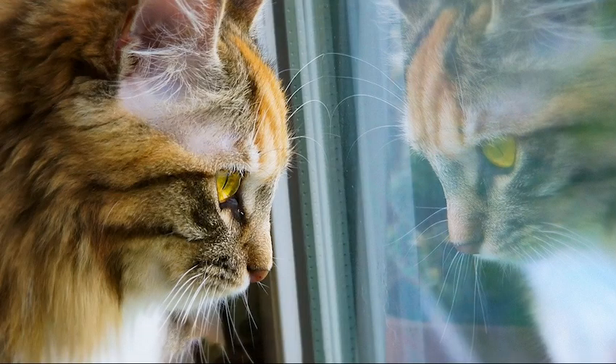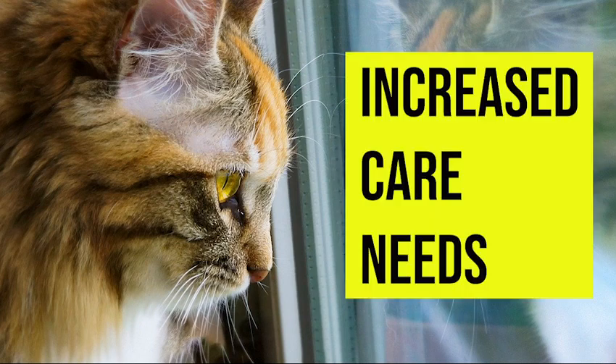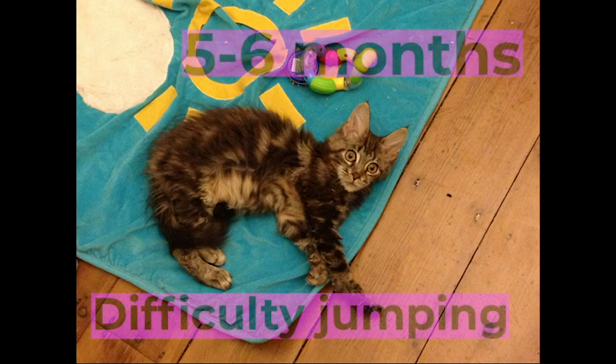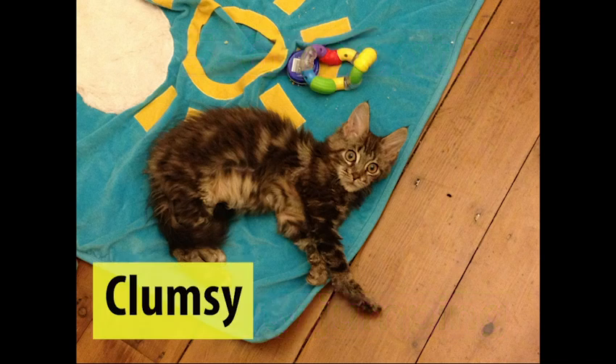Maine Coon kittens with SMA will lead normal, happy lives as long as they are kept indoors, since their mental functions remain completely normal. Owners should not let a kitten or cat with this condition outside, as they require a higher level of care. Symptoms will show as early as three to four months of age, and by five to six months a kitten with this condition will find it difficult to jump onto furniture and may appear clumsy when jumping down from high surfaces.